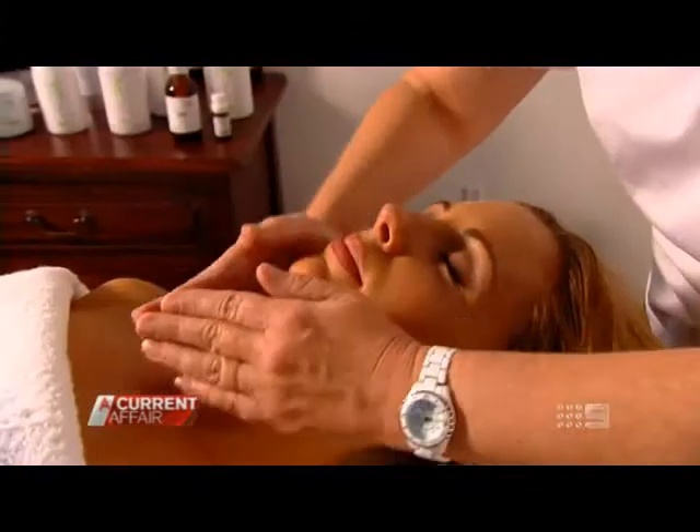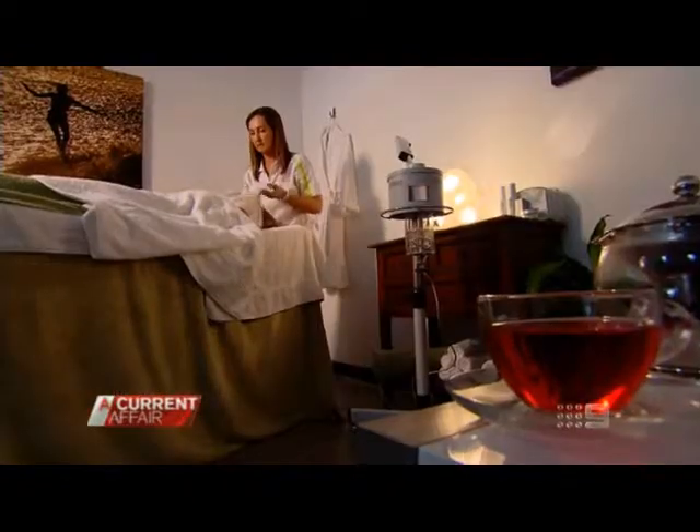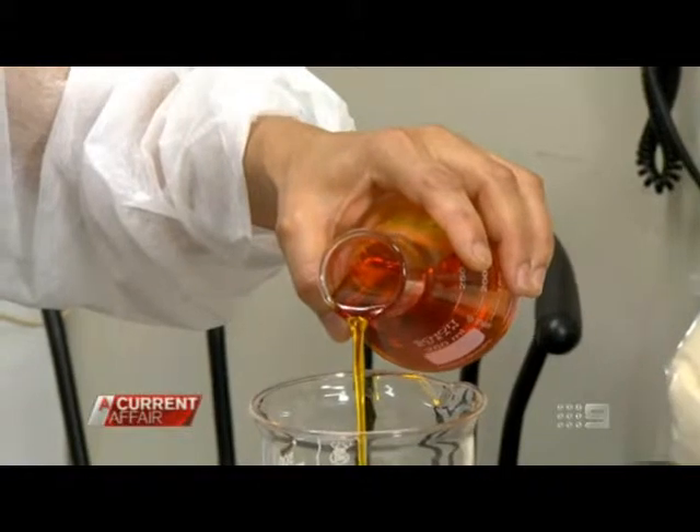The rosehip oil has definitely helped to calm the redness down in my skin, even out my skin tone and texture. I've probably had more patients with side effects than benefits. It's good for your nails, good for your teeth, it's good for the skin.